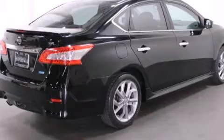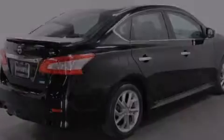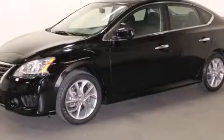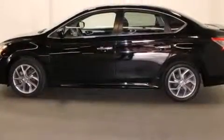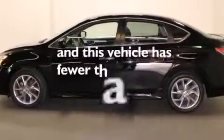Features include air conditioning, a split folding rear seat, side impact airbags, traction control, brake assistance technology, and this vehicle has less than 66,000 miles.